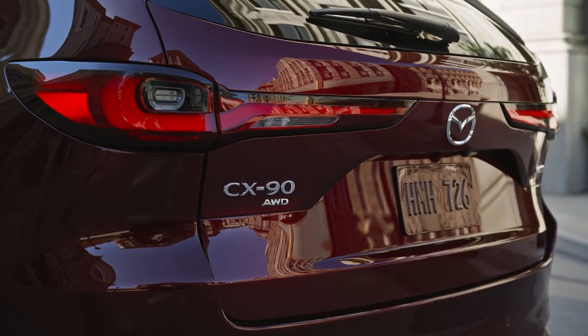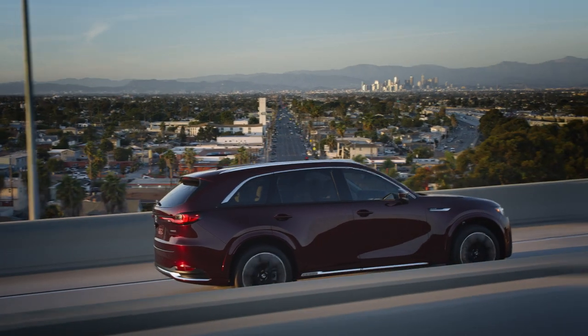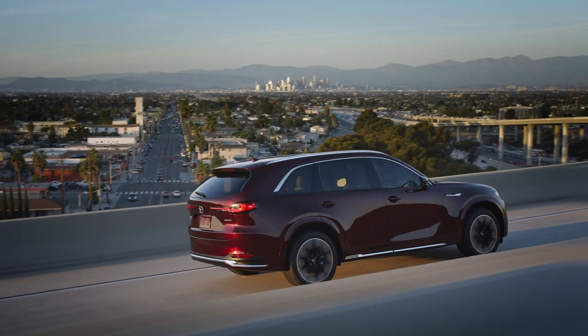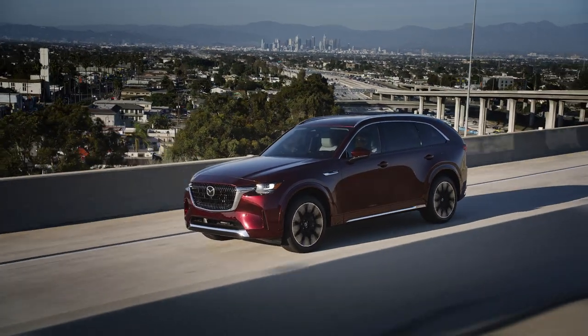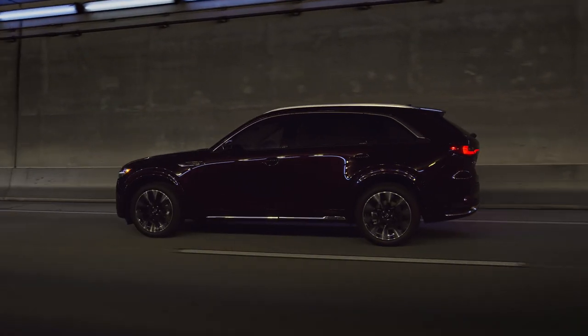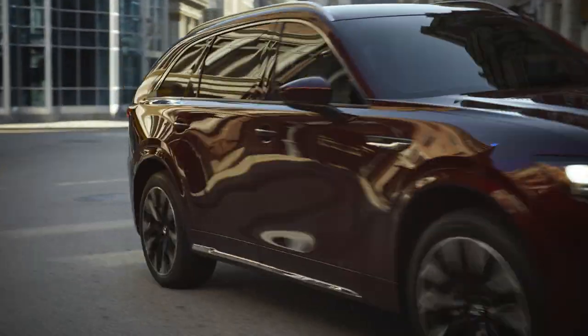If I had a complaint about the CX-90, it would be in the rear quarter view. There's something about the D-pillar and the rounded rear hatch that just doesn't quite work for me. On the whole though, the CX-90 is a very attractive vehicle that perfectly befits Mazda's status as a slightly upmarket alternative to the likes of the Honda Pilot and the Toyota Highlander.